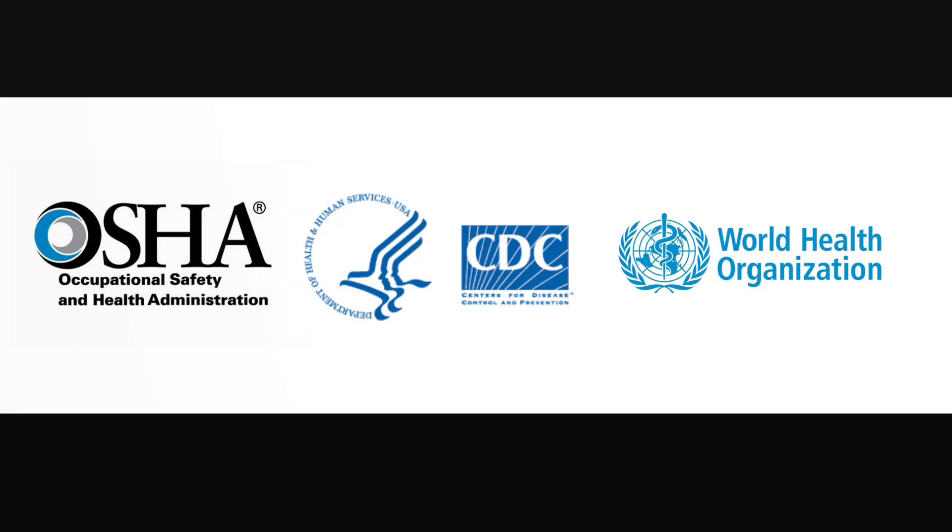Throughout the pandemic, continue to monitor websites from OSHA, the CDC, and the World Health Organization for tips so that you and your family can remain safe.